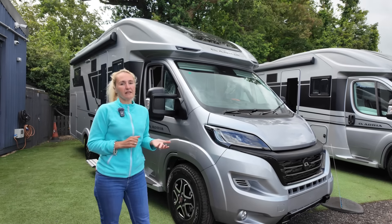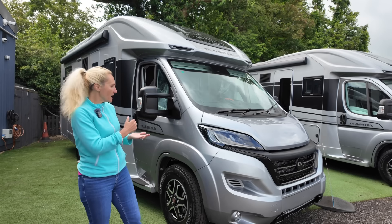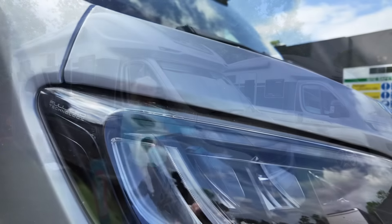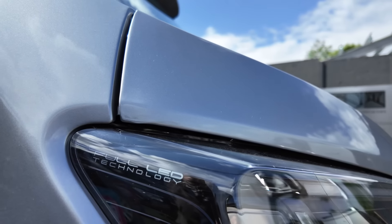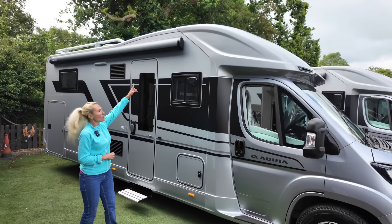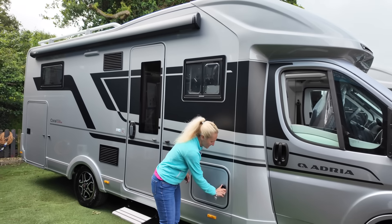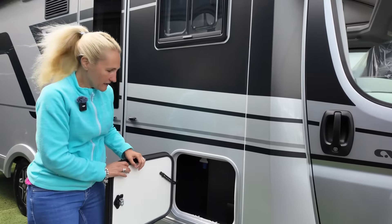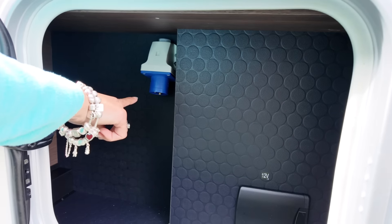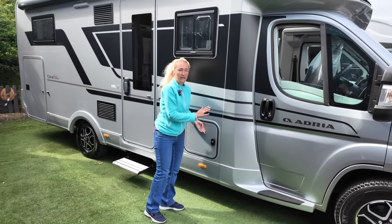Prices start at £93,000, but once specced up like this one it's going to be just under £107,000. Some of the extras include the automatic gearbox and LED headlights. Moving along the offside we've got black alloy wheels and a two-layer black awning running down. There's the electric hookup point in a box, plus a television point with USB chargers — all now integrated.